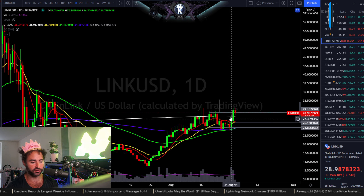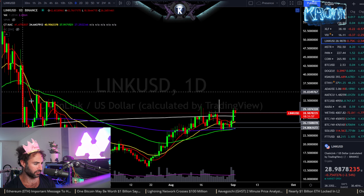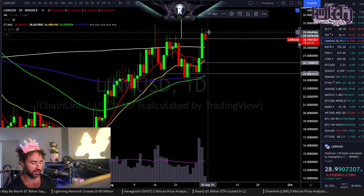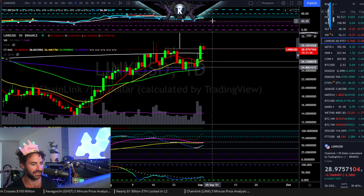We do have a measured move to be made off of this formation right here, pointing toward the range highs — somewhere around about $33 or so. We did hit our $29 target from yesterday, so good on that one as well.